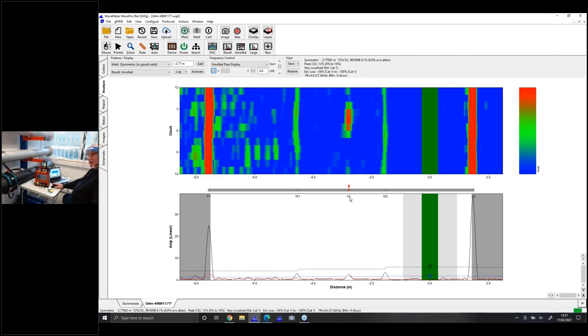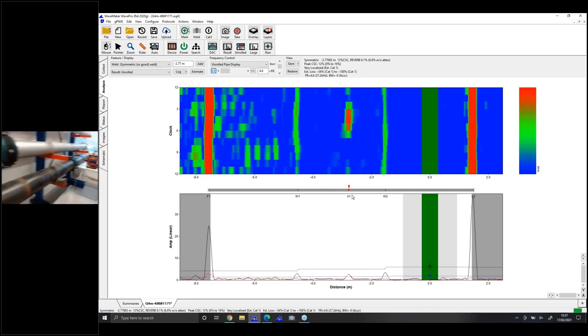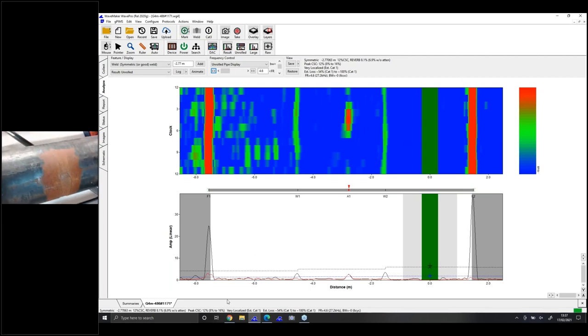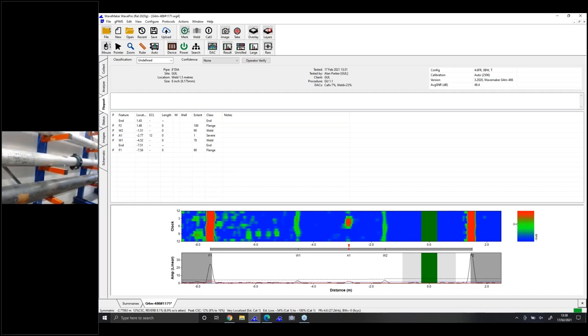I'm going to ask the camera to go across in between both welds and highlight the defective area. The defective area is about 25% of the pipe, and it's usually on the bottom part of it. I believe you can see the defect. So I'm quite happy with this particular one. If I go into report — that's my report. I have actually completed my report. I can also add a photograph into the image by taking the photograph of the pipe. And that's me complete and finished my report.